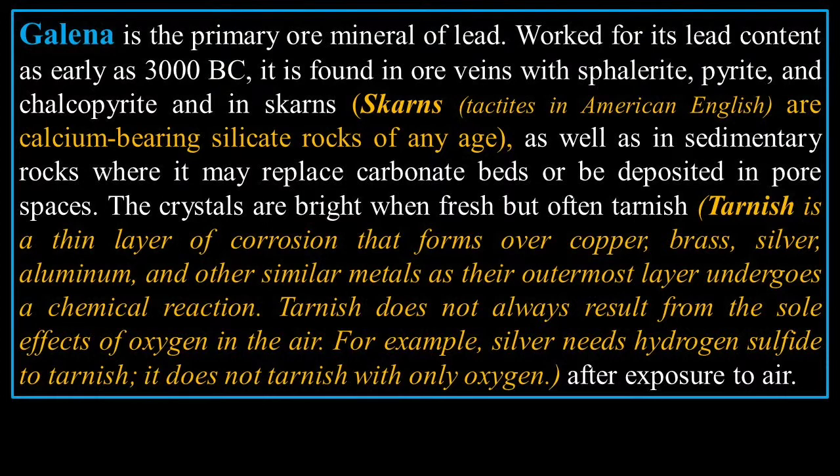Skarns — calcium-bearing silicate rocks of any age — also contain galena. Silicate is what sand is essentially made of. Most rocks are made of some kind of silicate, as well as in sedimentary rocks where galena may replace carbonate beds, deposited in pore spaces.